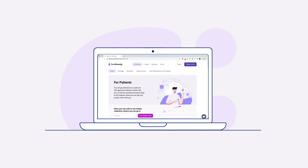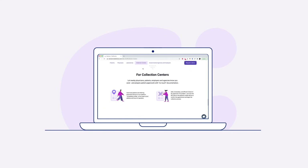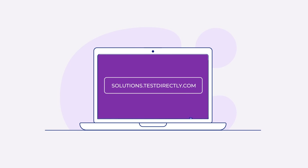TestDirectly is the latest addition to the LegalLab LIS and RCM operating platform, a flexible and comprehensive platform designed to unite, modernize, and transform labs into thriving businesses. To learn more about TestDirectly, visit us at solutions.testdirectly.com.